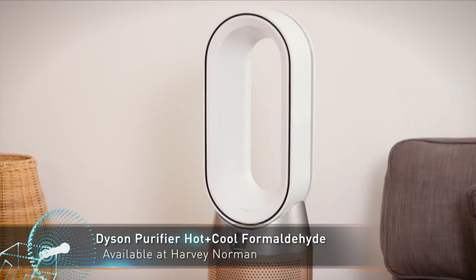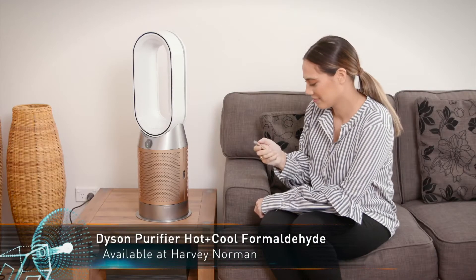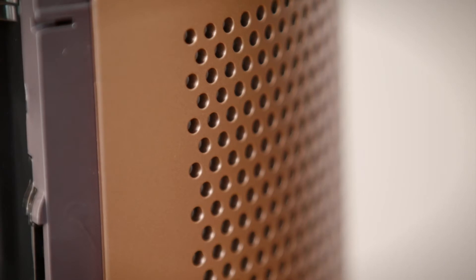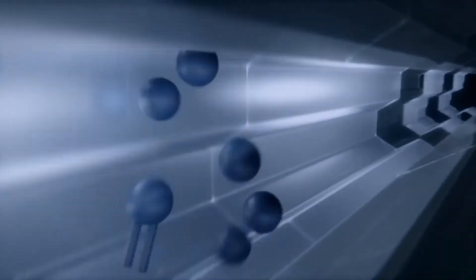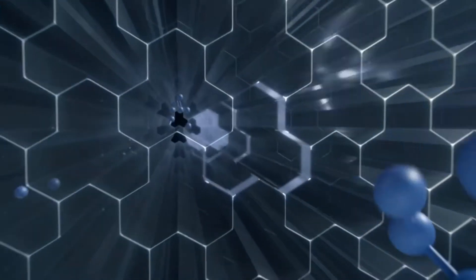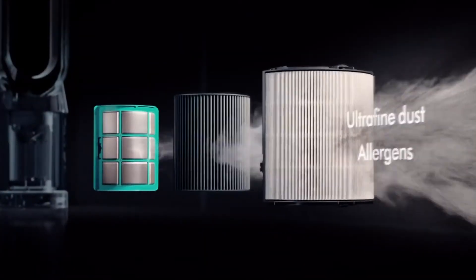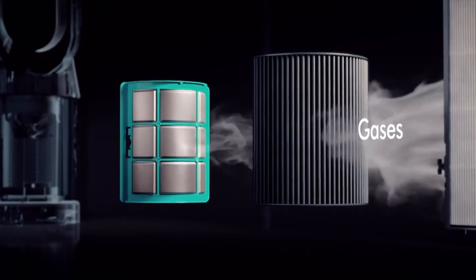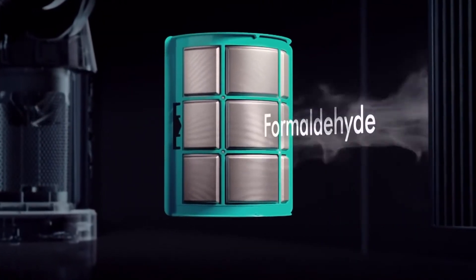The Dyson Purifier Hot and Cool Formaldehyde features a solid-state sensor which precisely detects formaldehyde, a harmful foul-smelling gas, while Dyson's unique catalytic filter continuously destroys it. In addition, it can remove 99.95% of particles, leaving your room clean and fresh.